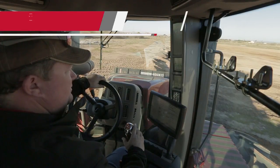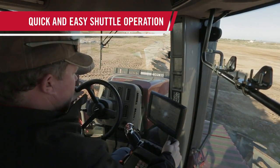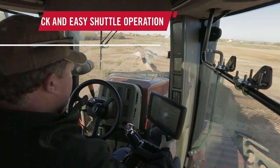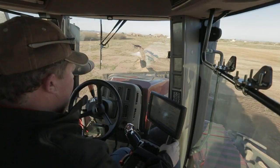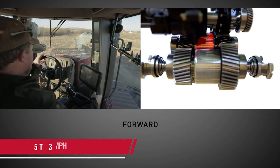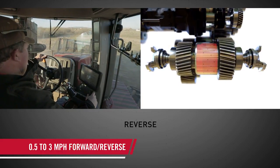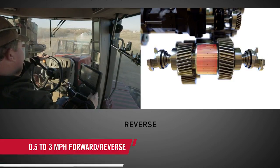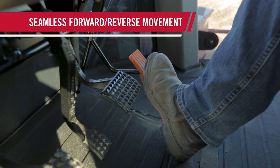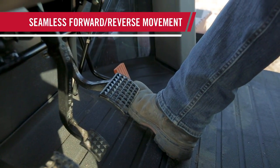Shuttle operations couldn't be simpler. At any speed, in either direction, the engine is always delivering power to the ground. With one hand on the controller, the operator moves from forward to reverse as the CVX Drive runs through its power range for seamless forward-reverse movement. Shuttling into reverse is a seamless operation — the tractor goes to powered zero, the forward and reverse clutches are swapped, then with a smooth transition quickly returns to the original preset speed, barely noticeable to the operator.